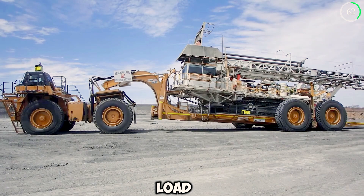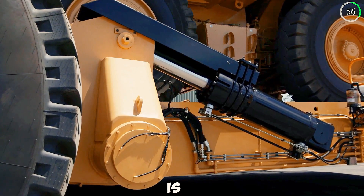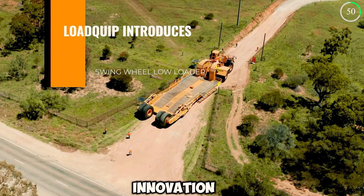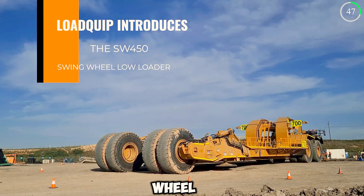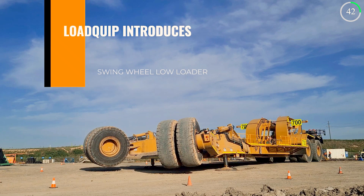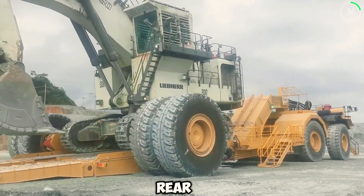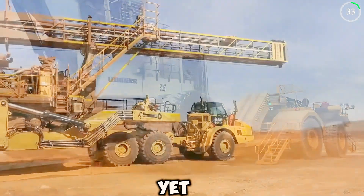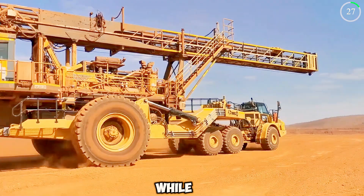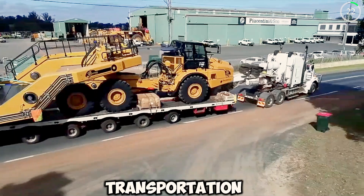The design of the Loadquip is incredible. Sporting an 18-meter-long deck and 32 wheels, the truck ensures equal weight distribution, preventing accidents and increasing transportation safety. This loader has a unique swing wheel design that allows wheels to pivot aside, creating a built-in ramp at the rear for easily accessible and loadable cargo. This simple yet incredibly useful design choice ensures that people do not need additional ramps or docks while transporting oversized loads.